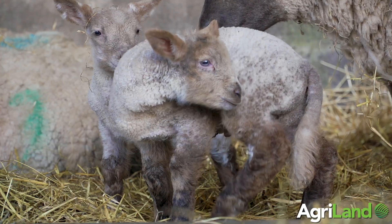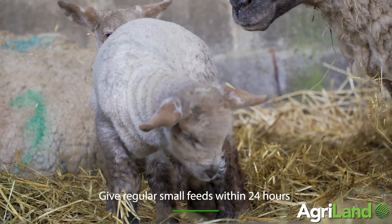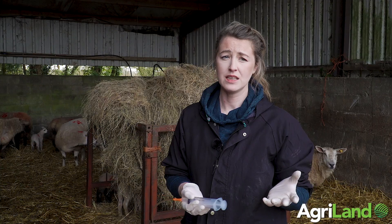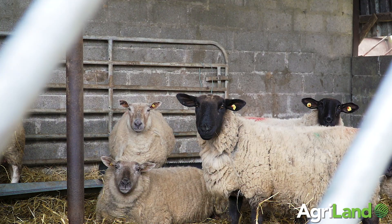For quantity, you want to give regular small feeds to your lamb within 24 hours — typically 50 ml per kg per feed, given regularly within your 24 hours. So if you have a three kg lamb, its daily intake should be roughly over a pint of colostrum.